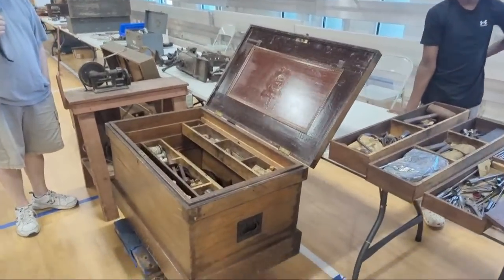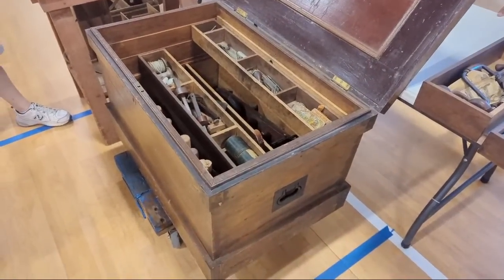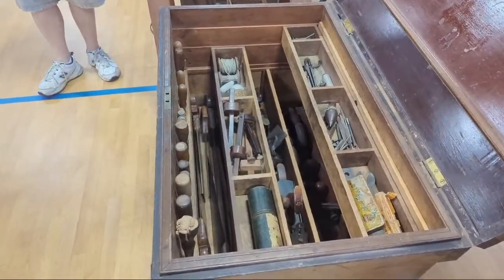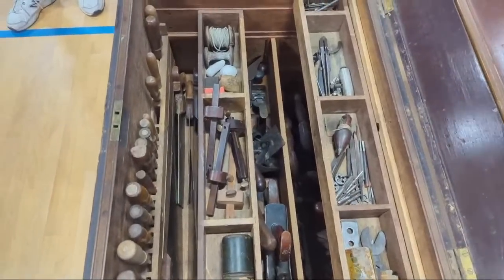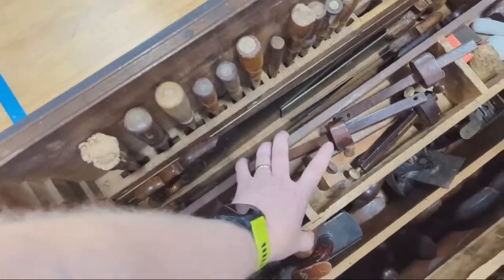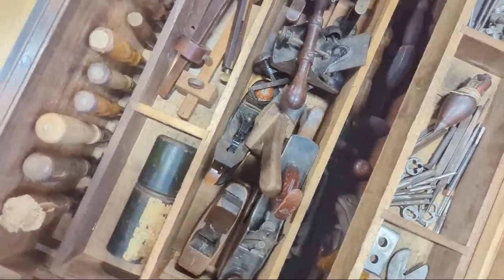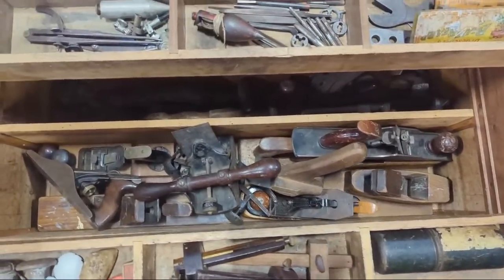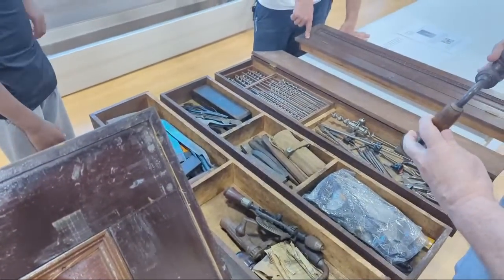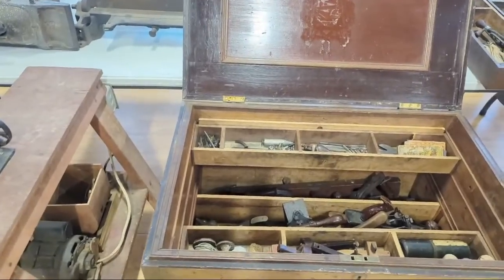We've got a tool chest here — this wasn't here when I came through earlier, so I'm going to have some fun. This is bigger than what I want to make. Check out the chisel storage, saw storage, tills, plane storage, braces and levels. More tills inside. I'm going to come back at the end of the video and take a closer look.